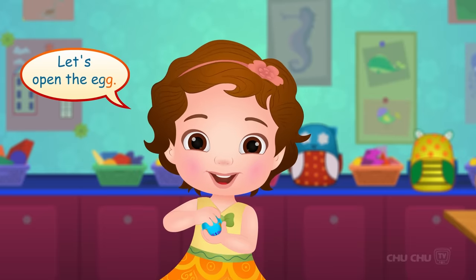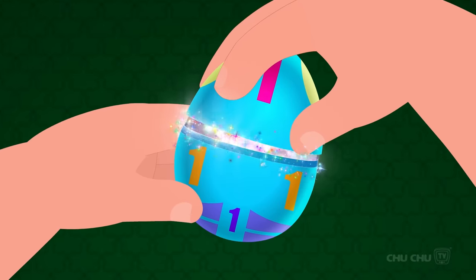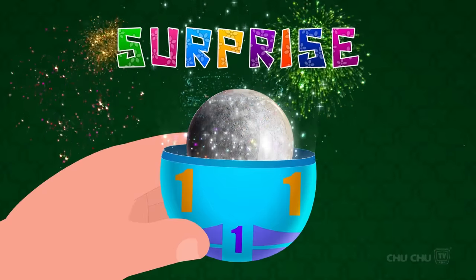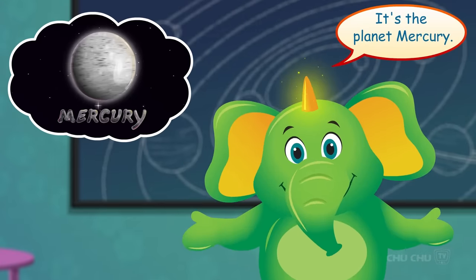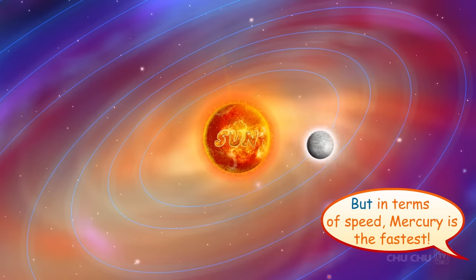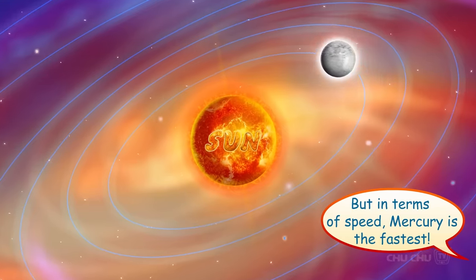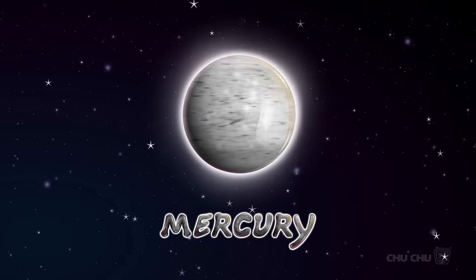Let's open the egg! Surprise! What is this, Mr. Harlow? It's the planet Mercury! Of all the eight planets, Mercury is the smallest! But in terms of speed, Mercury is the fastest! Let's say it again, shall we? Mercury!